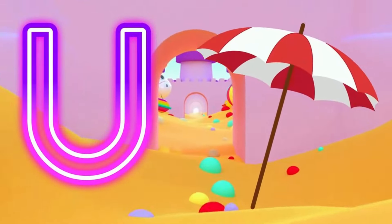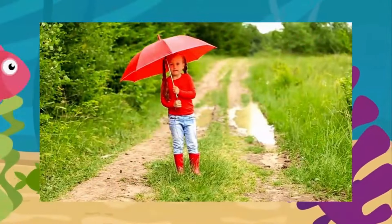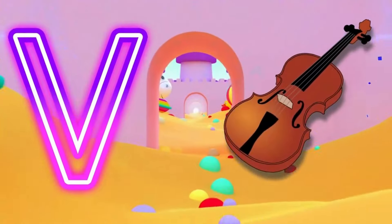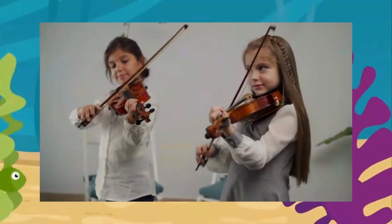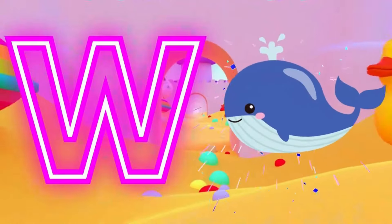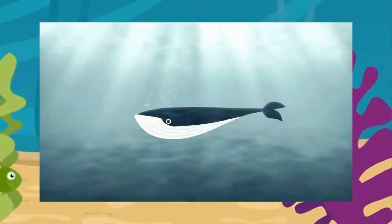Spider. Spider. T is for Tiger. T, T, Tiger. T, Tiger. T, Tiger. U is for Umbrella. U, U, Umbrella. U, U, U. Umbrella. V is for Violin. V, V, Violin. V. Violin. V. Violin. W is for Wave. W. Wave. W. Wave. W. Wave. W.